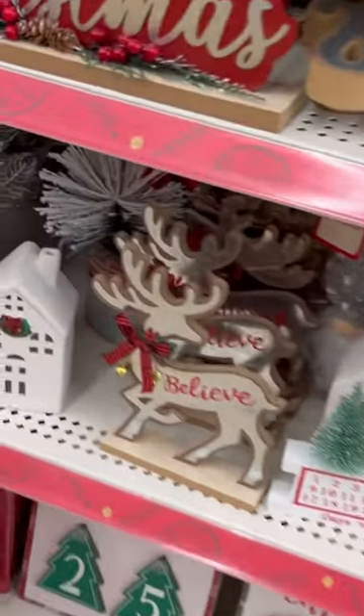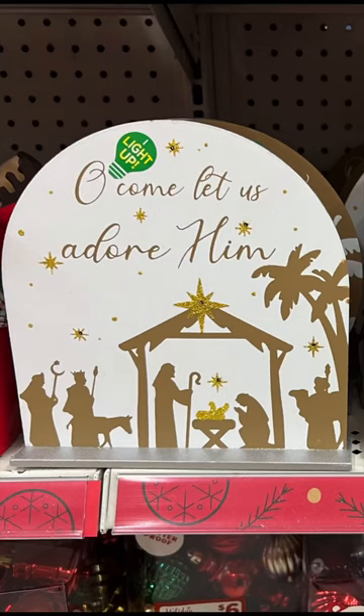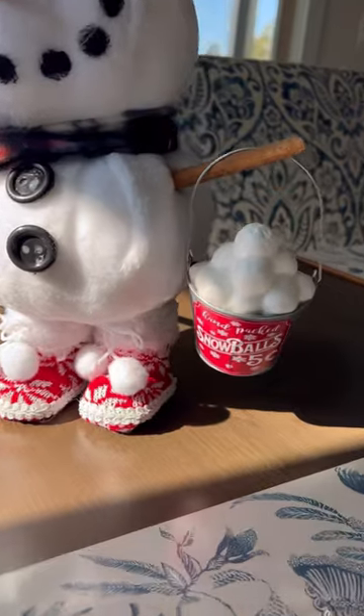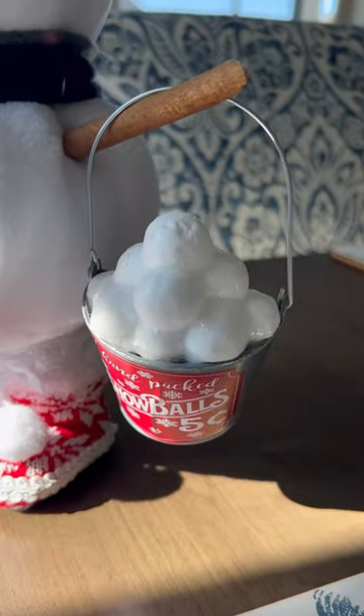I was so happy to see a lot of spiritual decor, including these, which light up and came in three designs. Back home, I adorned the snowman I made on a previous video with one of the ornaments I just found.